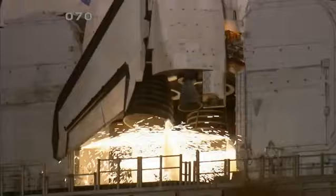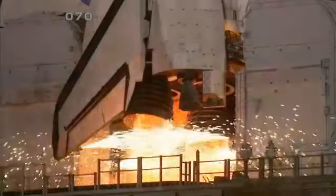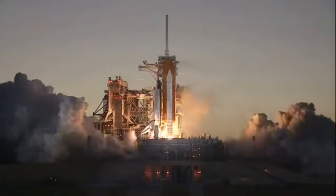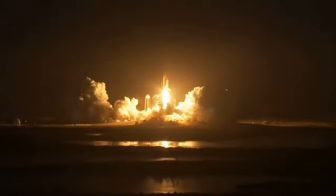T-minus 10, 6, 5, 4, 3, 2, 1, and booster ignition and liftoff of Space Shuttle Discovery, taking the space station to full power for full science.